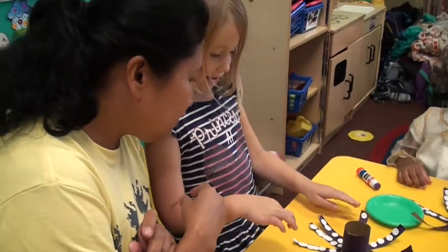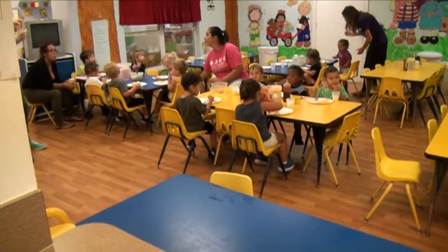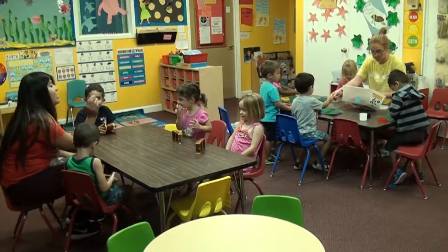Our staff will send you updates and pictures throughout the day. A distinctive feature you'll find at Wellington Academy is all our healthy meals are prepared and served in a cafeteria, not a classroom, leading to a healthier and more productive environment.